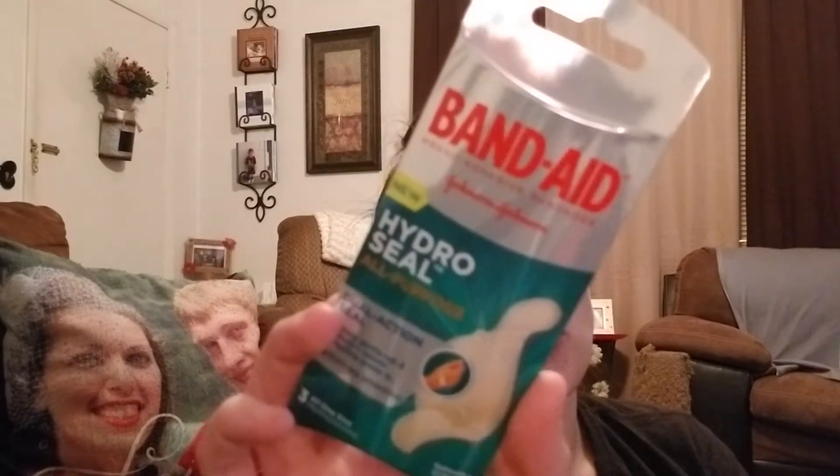These hydro seal band-aids might have even been an overage scenario. I really love them — they're the only band-aids I've found that actually stay on my fingers. As a nurse, I'm taking gloves on and off and washing my hands constantly — these are the only ones that hold through paper cuts and hangnails. Most of the boxes were opened though, and I have an issue with open bandage products unless they're free or I'm making money.